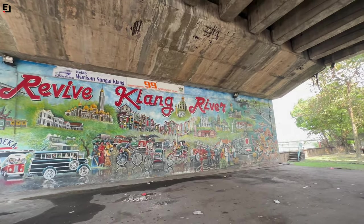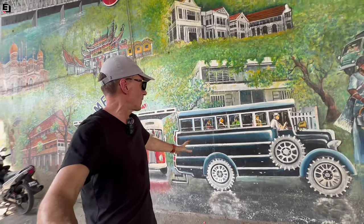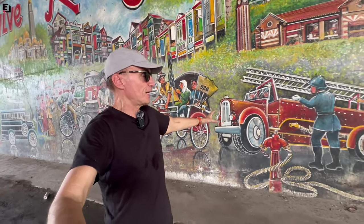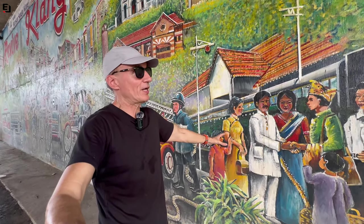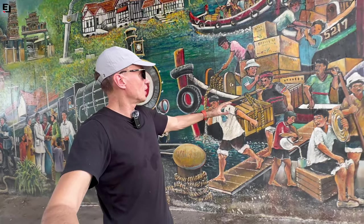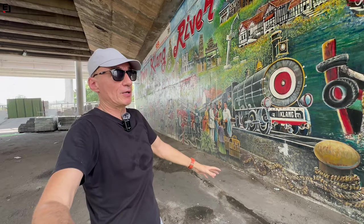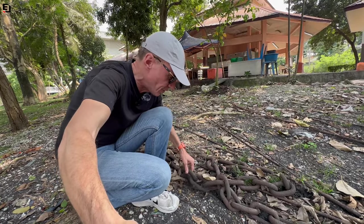This giant mural under the road bridge right next door to the steel bridge is absolutely amazing — it's huge. You can see the old houses, buses, landmark buildings from Klang, the old buses, bicycles, rickshaws, old buildings, fire engines, the train station with people traveling dressed up because it was once a special occasion. Then we have the old port with goods being unloaded, people working, boats on the river, the old wooden suspension bridge, and the port facilities. Down here there are rusty chains too heavy to lift with one hand.